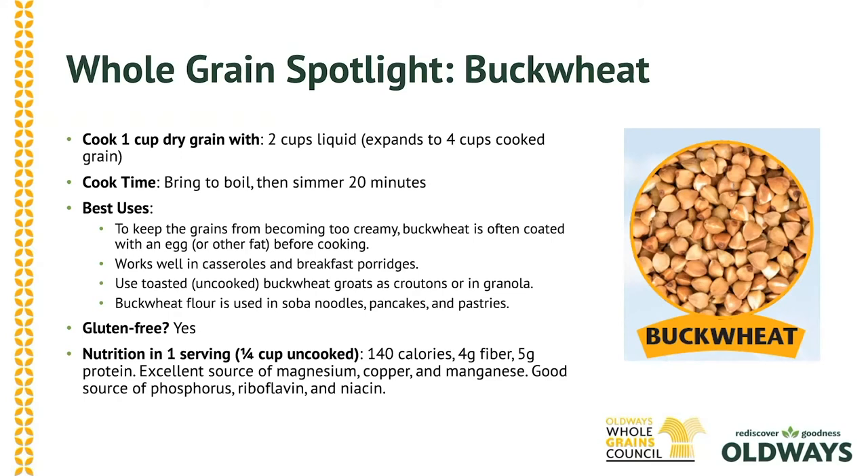Buckwheat is the grain of choice in traditional dishes around the world, like French crepes, Russian blini, Japanese soba noodles, or in Jewish kasha.